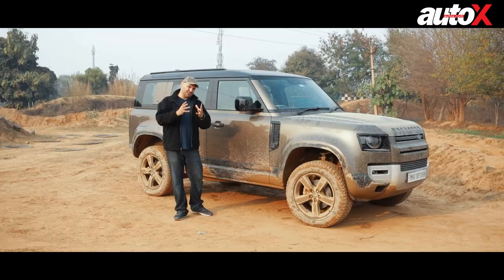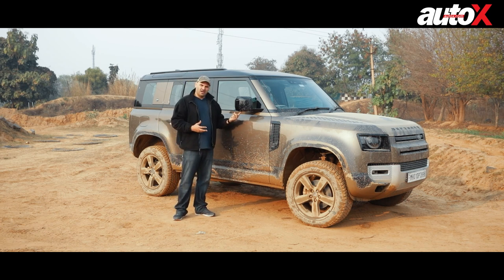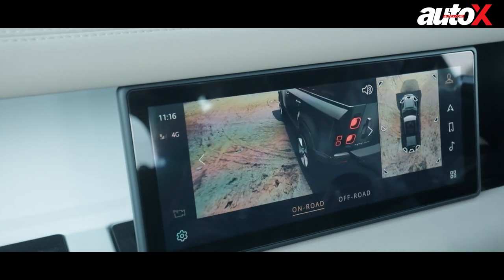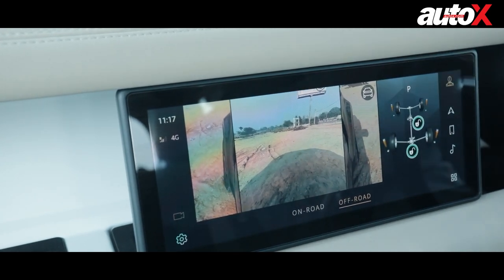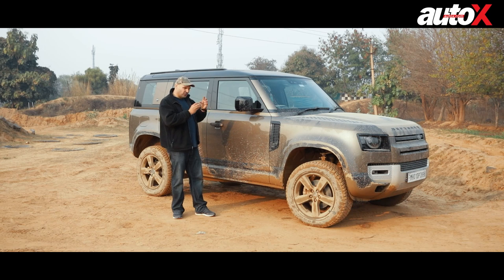Another great system is the new camera setup. When you're driving without a spotter, cameras under the side-view mirrors and in the front show you exactly where your tires are and where you need to be. You get an overhead view, a straight view, and a side view, so you can see which direction your tires are pointing, what's in front of them, and what's on the side — it assists you in so many ways. It really is the most high-tech machine for off-road use.